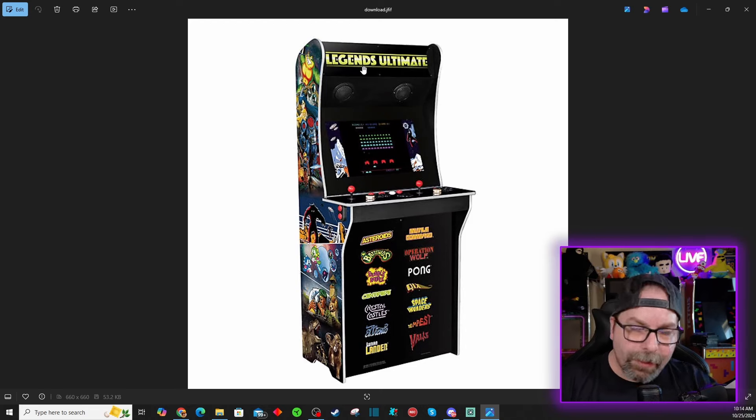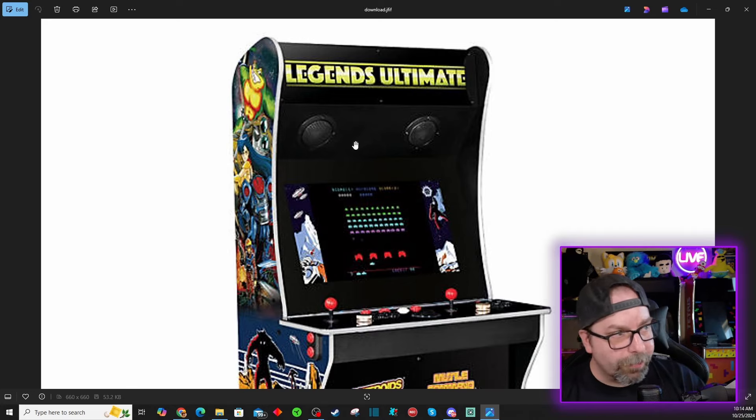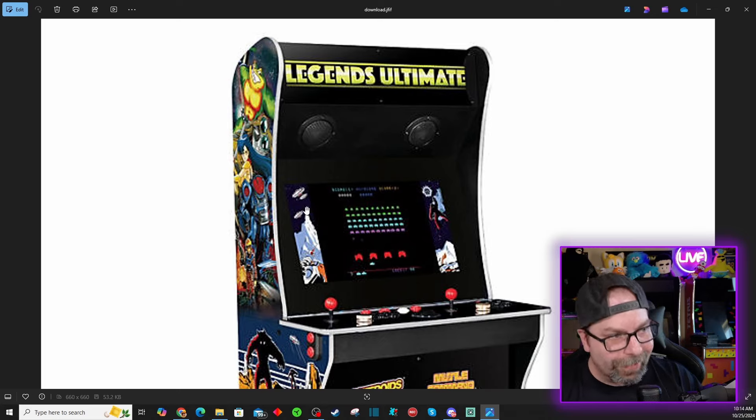You'll notice it's still got the traditional AtGames side panels, the swan-shaped arcade design, same control panels, everything. This thing is going to retail for $549 at Sam's Club. You'll notice they don't have a bit LCD marquee included, so that is obviously going to be sold separately — you'll have to pick that up separately.